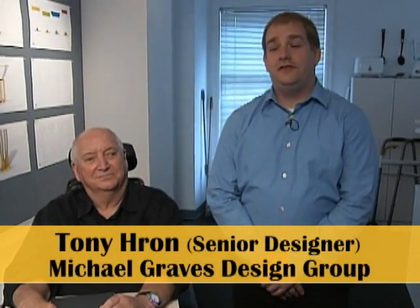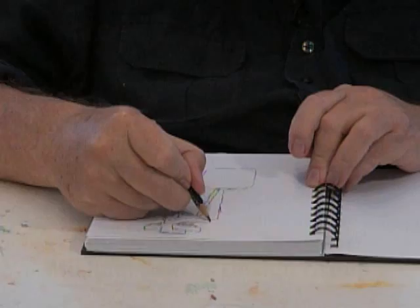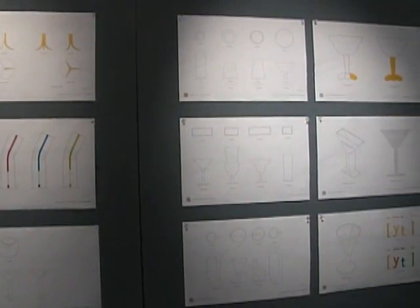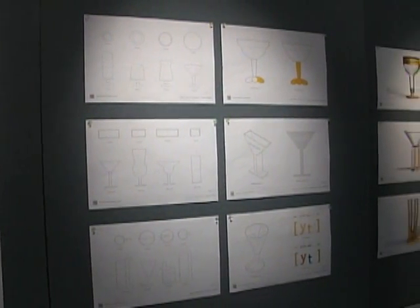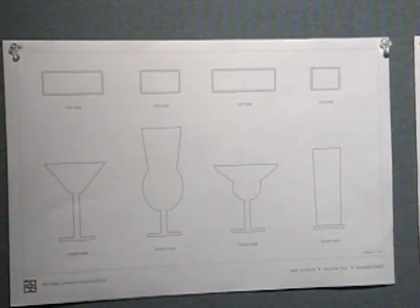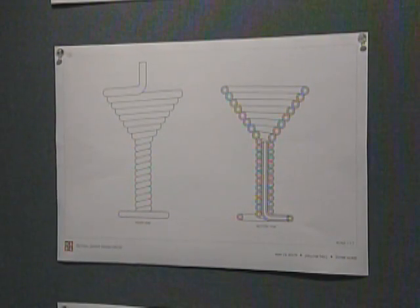I'm Tony Haran, senior designer with the Michael Graves Design Group. Michael's sketches are always a great inspiration to us — to see those transformed onto paper. They become a real guiding light for us as we proceed into the computer, starting to understand the technical details.